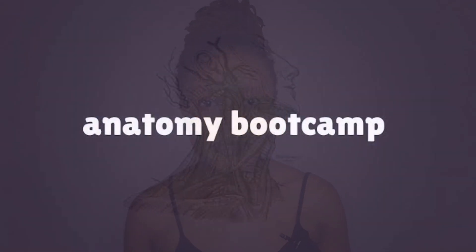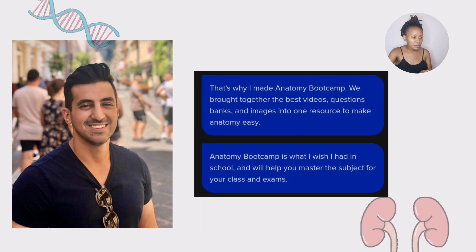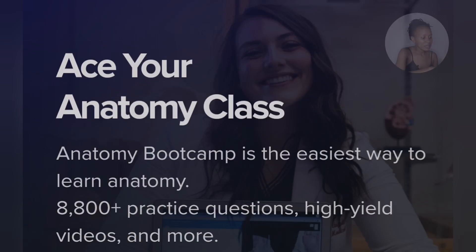Which is why this video is sponsored by Anatomy Pit Camp, a study tool that helps medical students succeed with excellence in anatomy. Anatomy Pit Camp was created by Dr. Ari, and he explains how he was struggling with anatomy when he was a student, which is why he decided to create this platform and help students with a similar story. They have created over 8,800 practice questions and high-yield videos.